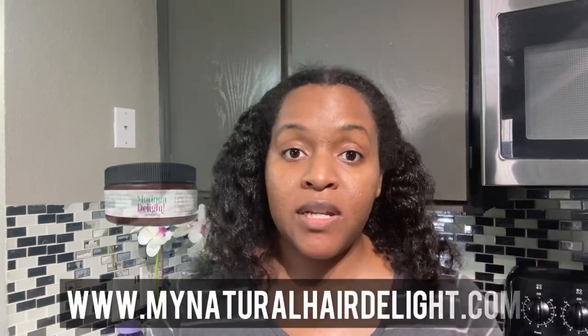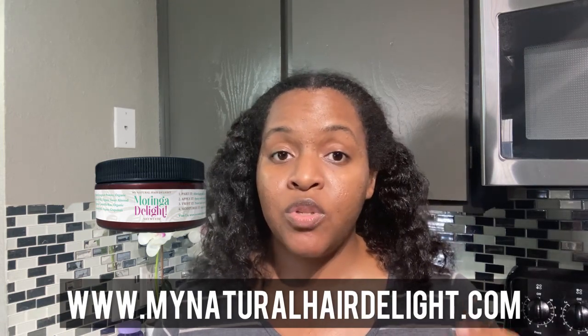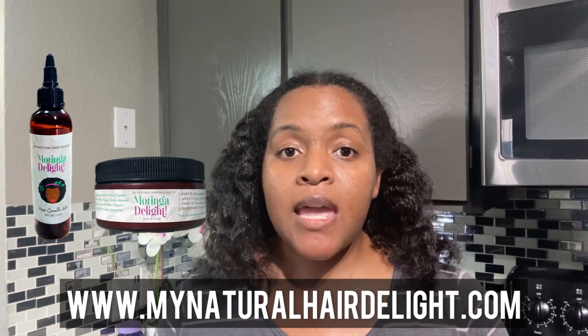You want to make sure that your scalp is healthy and moisturized, which is why I love using the Moringa Delight hair butter — I apply the hair butter to my scalp. You can also use the hair growth oil on your scalp. The only difference between the oil and the butter is the butter has mango butter, candelilla wax, and cocoa butter to make it thicker, like a thicker hair moisturizer.